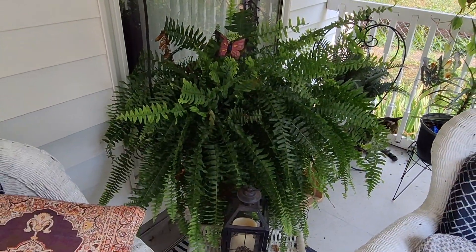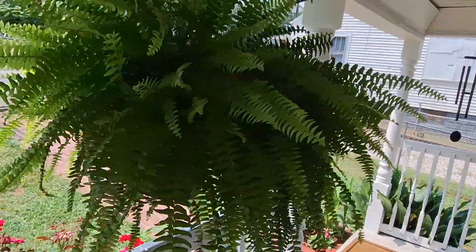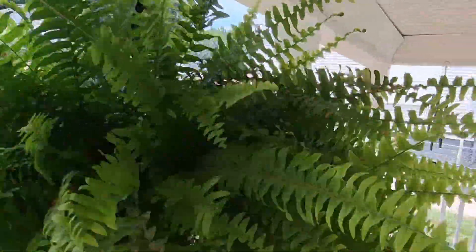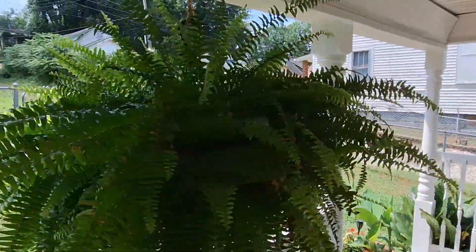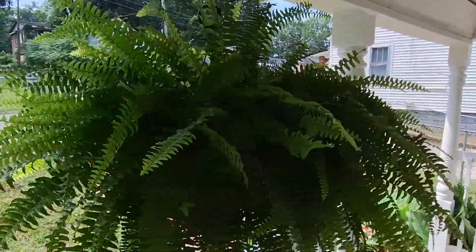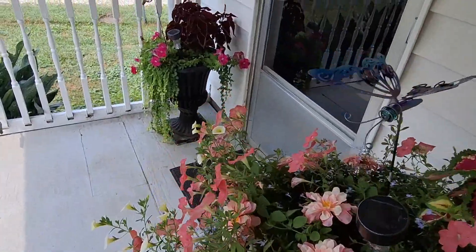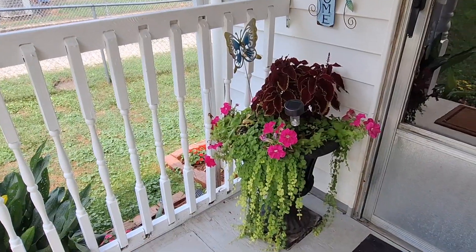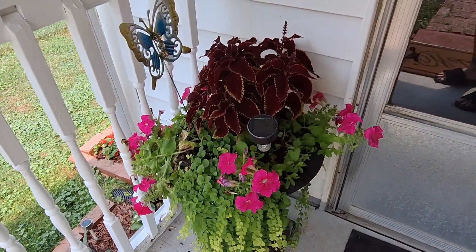That was that $5 fern — look how big she is. I like her. She's done real good. I put them on a string so, like, when the wind blows they can twirl, so they don't just soak in the sun all at one time. Look at her, she's pretty. I've liked her since I planted her.